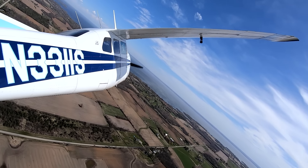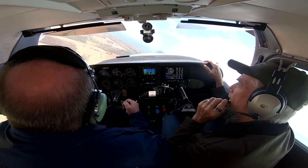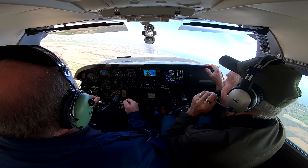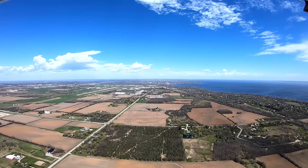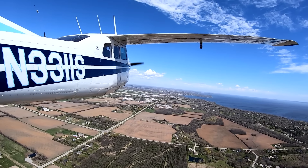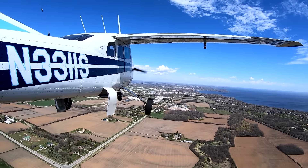Turning our downwind at 1800. This time we're going to demonstrate the common error of not descending on the downwind—which is what many pilots would typically have as a habit pattern: not descending until they hit their base turn point. Gear out, flaps coming to 10. We're at 1800, back at 90 knots. All the checklists are complete.